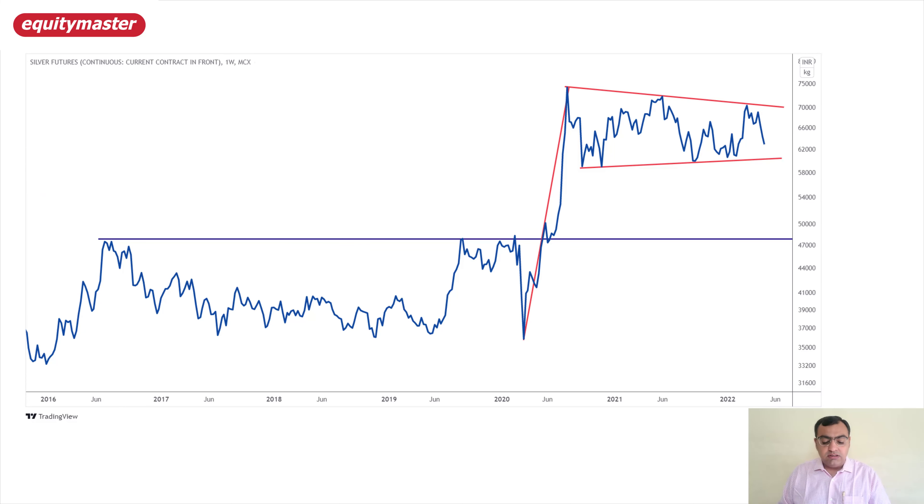Coming onto the MCX silver futures levels — the chart is trending in a triangle structure. Looking at the rally right from around 37,000–36,000 levels back towards 74,000–75,000 levels, it is forming a bullish pennant. A bullish pennant is basically where, after a rally, the price consolidates in the form of a symmetrical triangle — and that is exactly what is happening here. The lower support area is somewhere around 61,000–61,500, which is in line with the COMEX silver support around $21.50–$22.